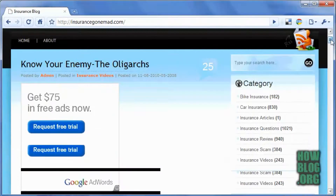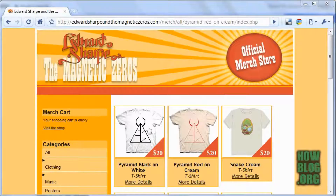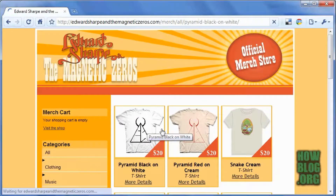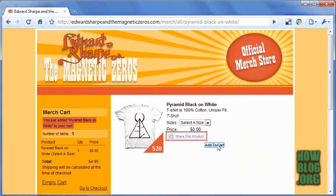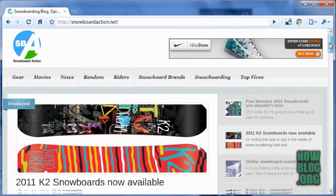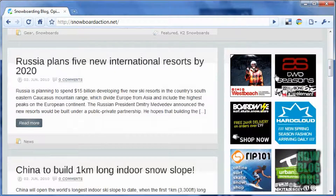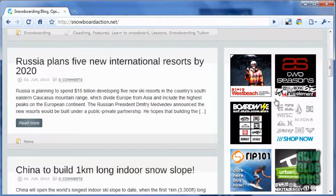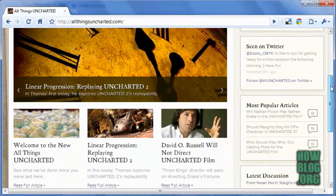Maybe you want a website that generates leads to your business. Or perhaps one that has a shopping cart where you can sell items online directly from your site 24-7. Or how about a site where you can write about your favorite hobby and make money day or night through advertising. I'm about to show you how fast and easy it is to get a professional-looking website up and running in just a few minutes.